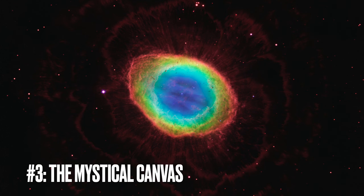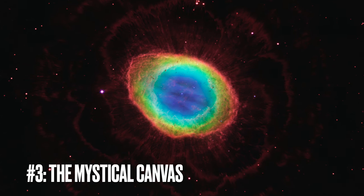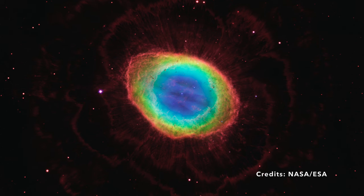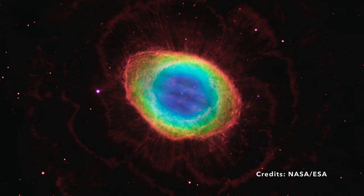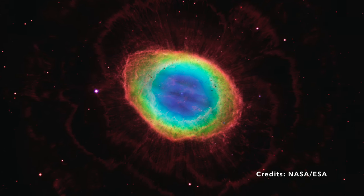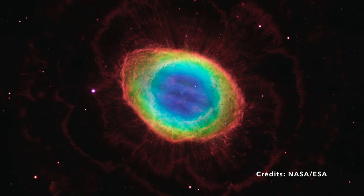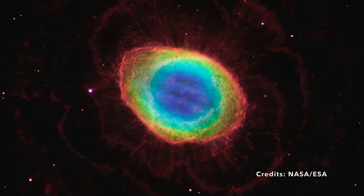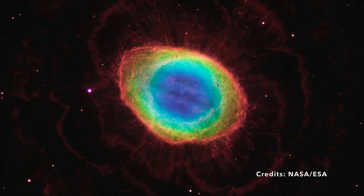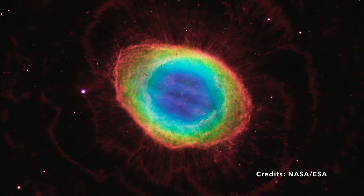Image number three: the mystical canvas around the Ring Nebula. Imagine being invited to a cosmic art gallery, where the universe unveils its masterpieces. One painting that might captivate you immediately is the Ring Nebula, also known by its catalog names M57, Messier 57, or NGC 6720. This nebula isn't your typical celestial entity. Nestled comfortably 2,500 light-years away within the constellation of Lyra, the Ring Nebula is categorized as a planetary nebula. Now, that term can be a bit misleading — it has nothing to do with planets.